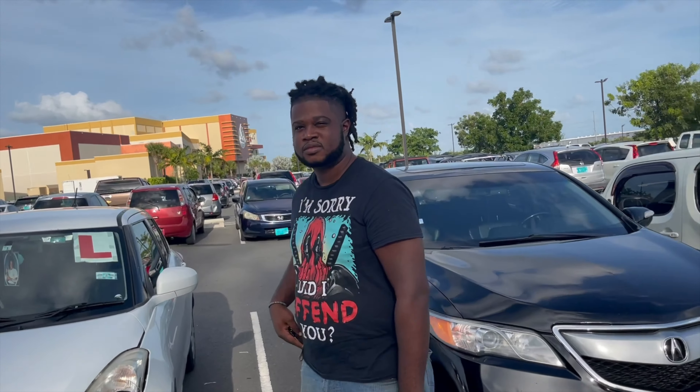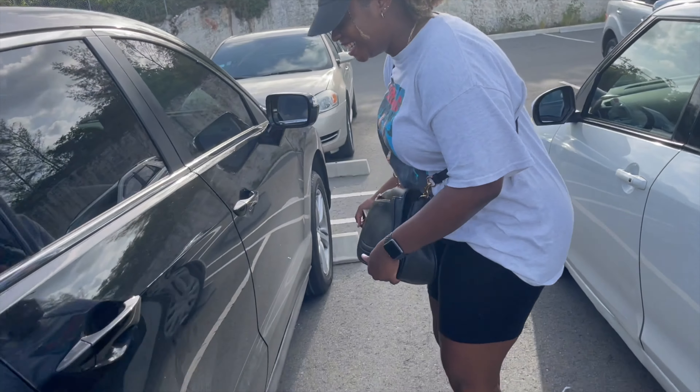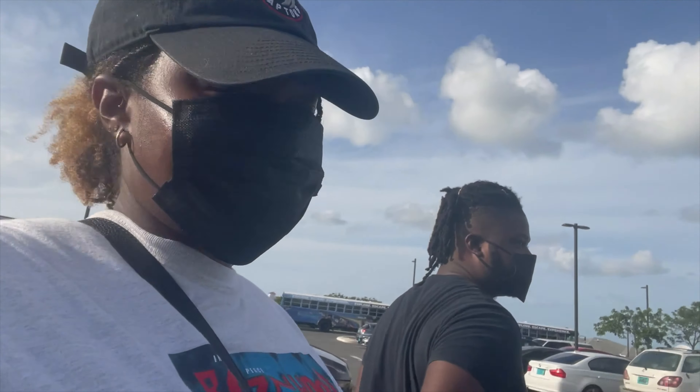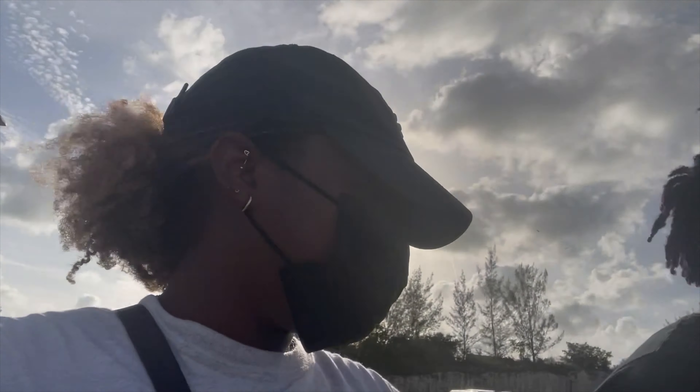Time for the movie. OOTD — my brother is wearing his Deadpool shirt. Look at him. My brother's hair looks like a 90s superstar.